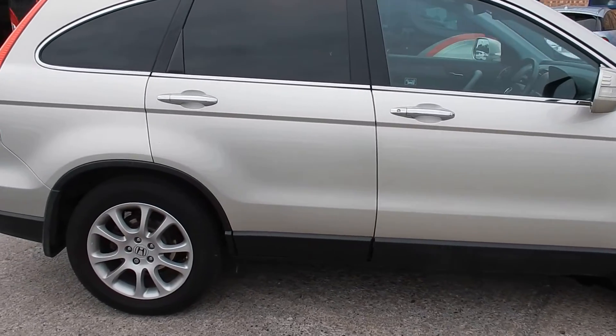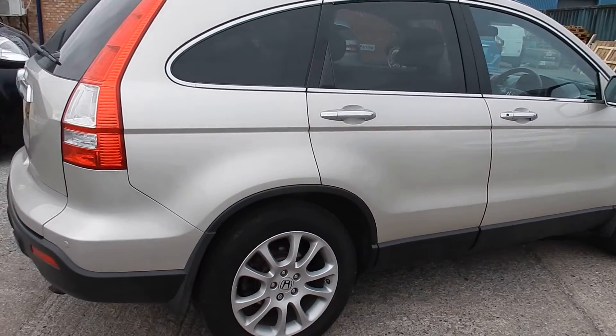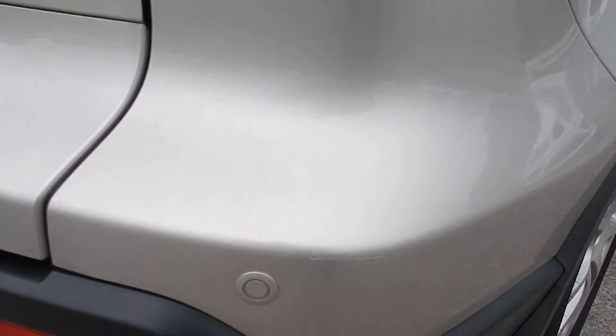It's pretty tidy all round. Just on the rear bumper, by the park assist, there's a small scuff there.